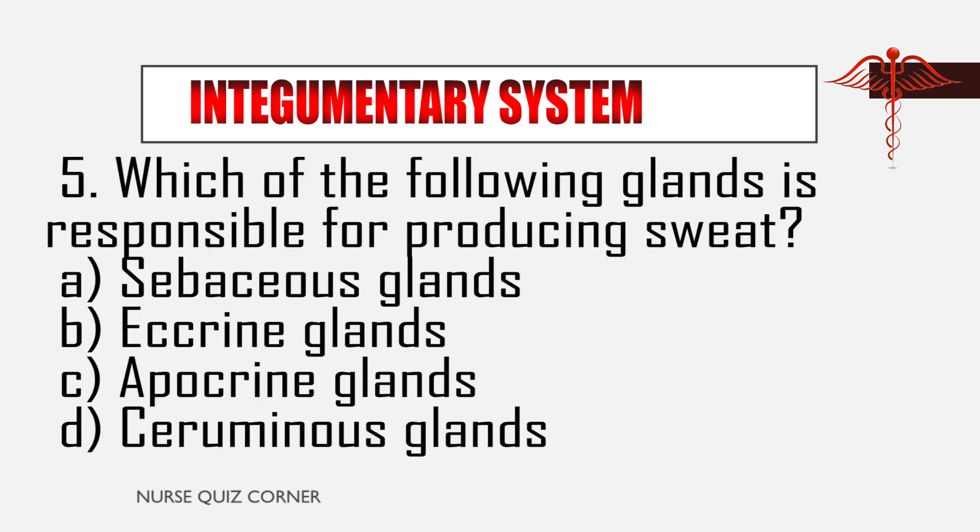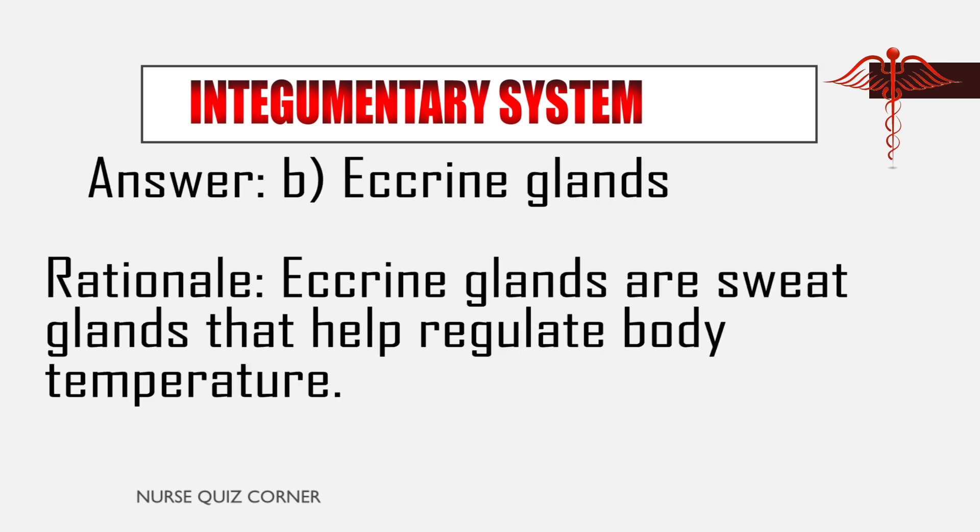Question 5: Which gland is responsible for producing sweat? A. Sebaceous glands, B. Eccrine glands, C. Apocrine glands, D. Ceruminous glands. Answer: B. Eccrine glands. Rationale: Eccrine glands are sweat glands that help regulate body temperature.